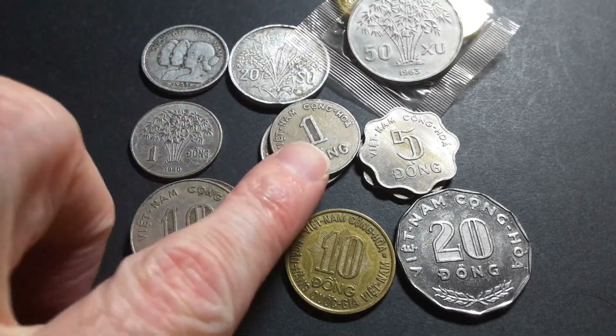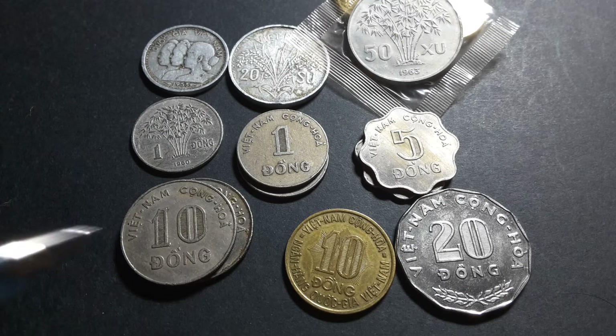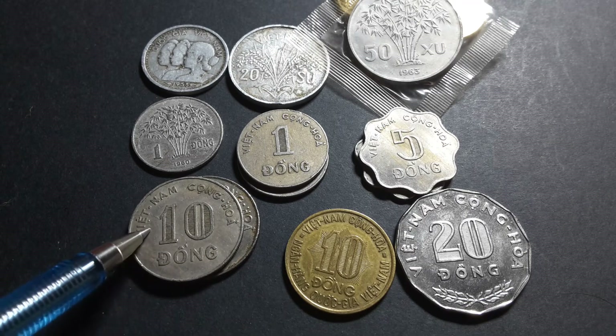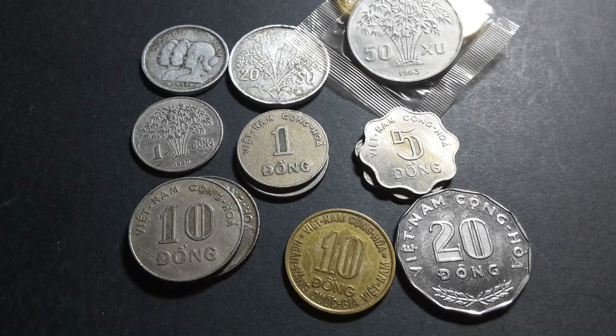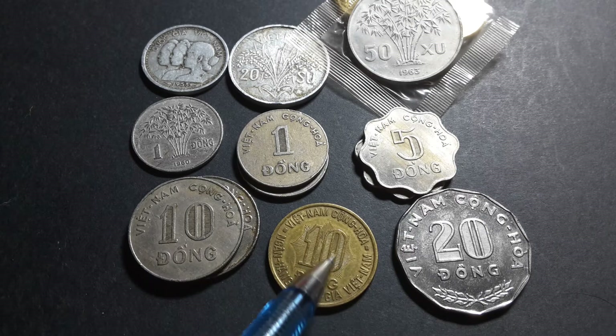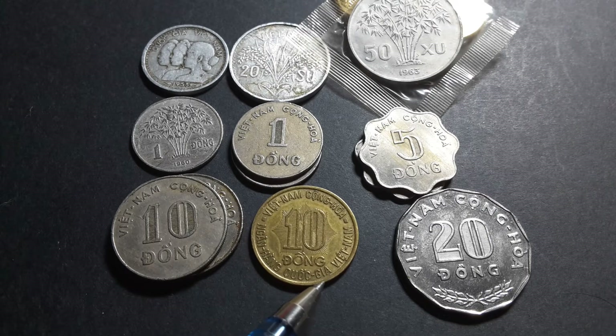After Diem was overthrown, Vietnam switched to general coinage with just the denomination. These coins feature the inscription 'Viet Nam Cong Hoa,' which means the Republic of Vietnam, and also carry the name of the National Bank of Vietnam, which was the bank that issued the currency.